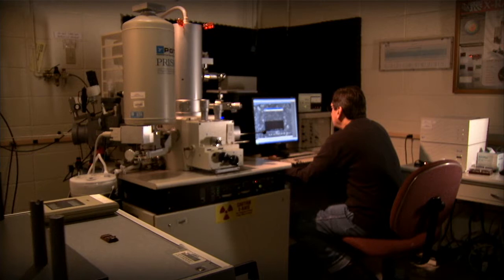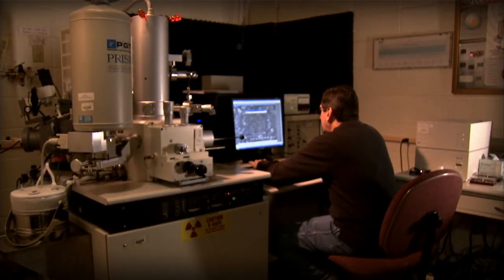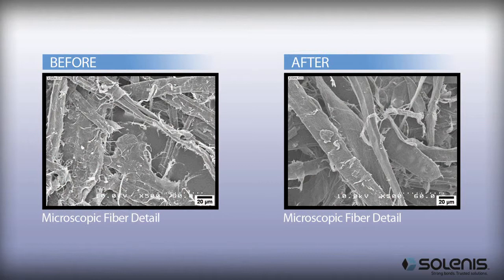As part of our Herkobond 8000 series, our enzymes are designed specifically to work with virgin or recycled grades. Like other similar products, Herkobond 8000 enzymes modify fiber cellulose, but they offer several advantages.